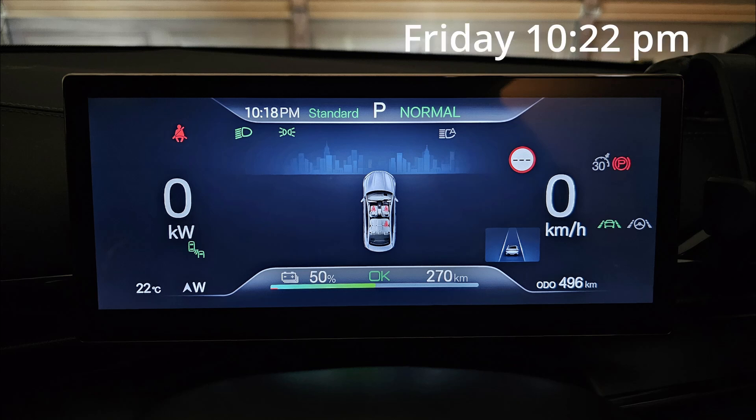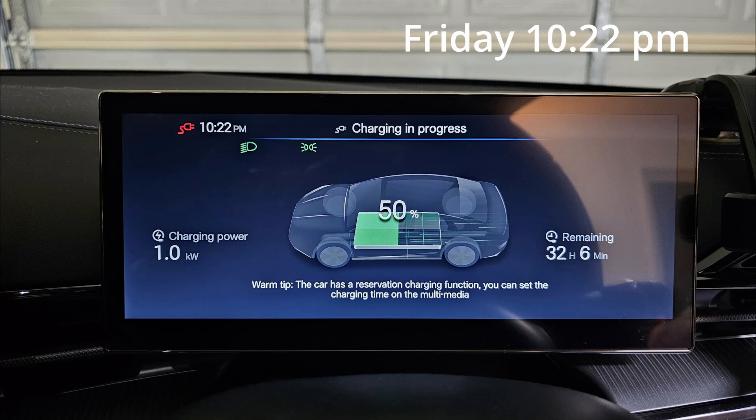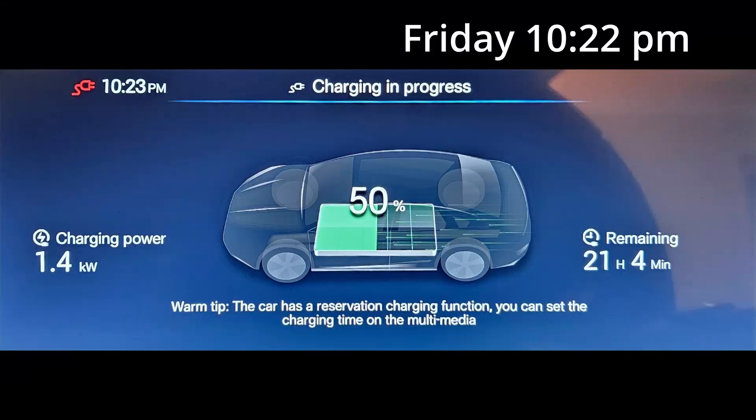It's Friday night, 10.22pm. I just plugged in my BYD Seal to charge again and it started with 1kW of charging power. Once again it took a while before it reached 1.4kW. At 1.4 to 1.5kW it will take about 21 hours to charge to full. I'm going to leave it now and check back in tomorrow morning.